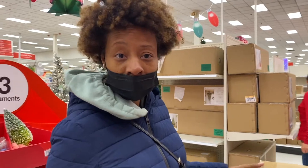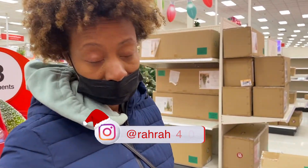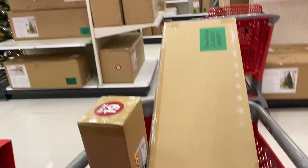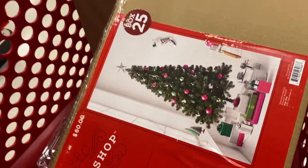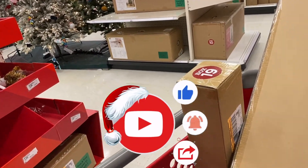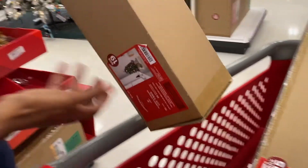We picked out a tree, a lit tree. So we're a target, right? Yes, we're a target. Now we're gonna pick out this tree. It should be a good one for our holiday celebration. It's pre-lit. So now we're looking for some bells and balls and different things to put on it. We got a small tree too.